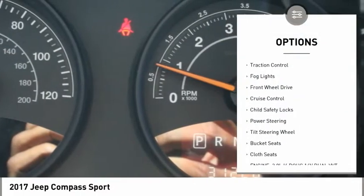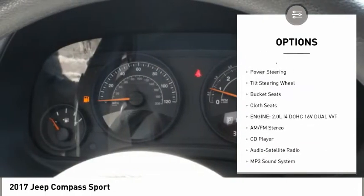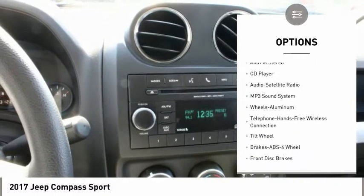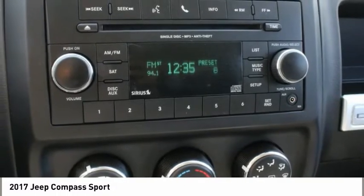Aluminum wheels, traction control, fog lights, FWD, cruise control, child safety locks, power steering, tilt steering wheel, bucket seats, cloth seats.